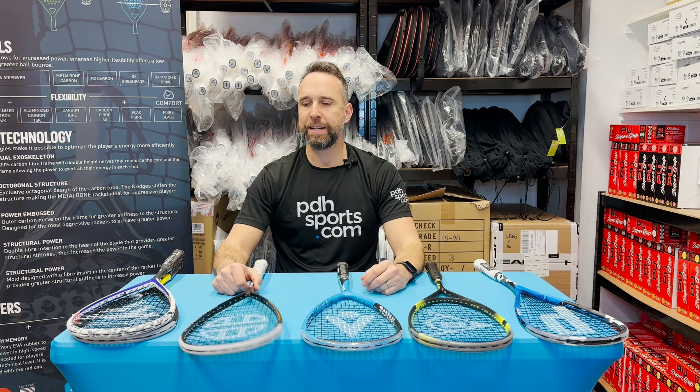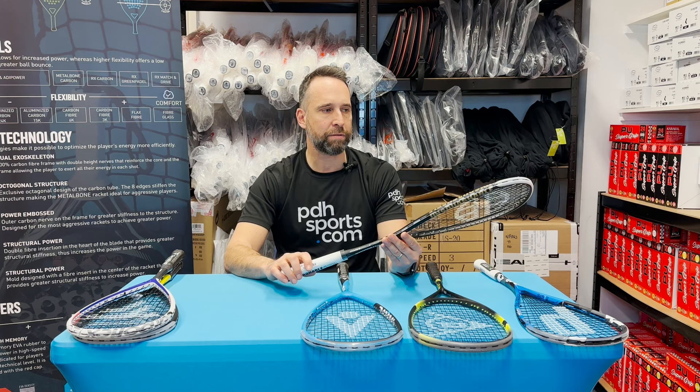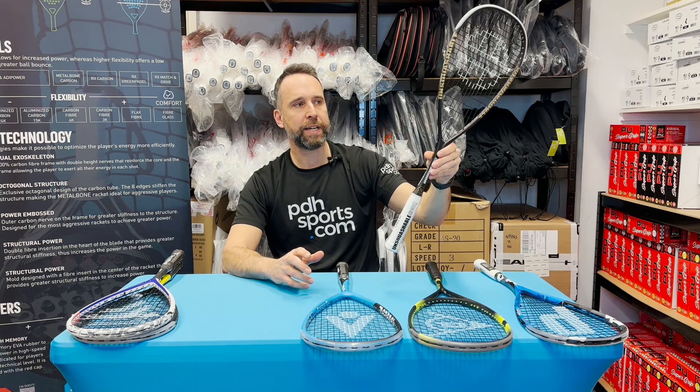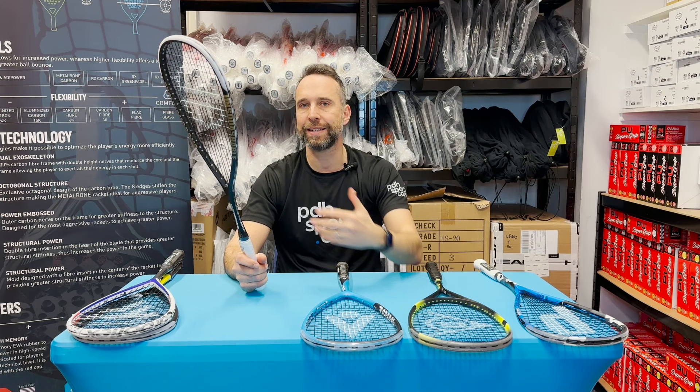Next is the James Wilstrop Unsquashable. We're putting this in as best value, especially if you're looking to buy two — we've got a cracking deal on these rackets. It's also a really nice racket. James Wilstrop is one of the greatest squash players of all time. It's based on a very popular teardrop shape. If you're going to pick up two — which fairly serious players often do in case they break strings — then for best value, have a look at the Unsquashable James Wilstrop.